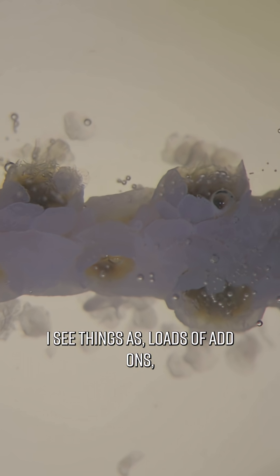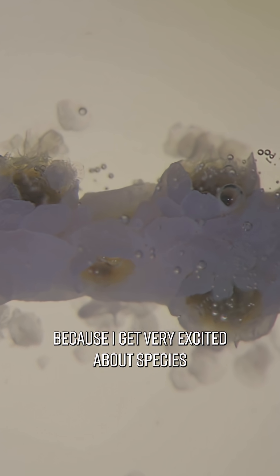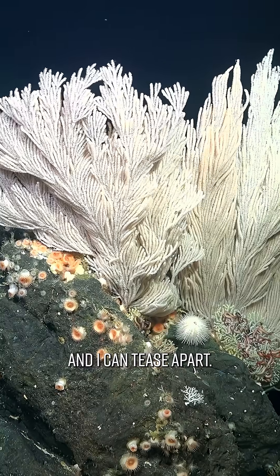I see things as loads of add-ons. My head is like spaghetti in that regard, because I get very excited about species that are up to core stuff and I can tease that apart.